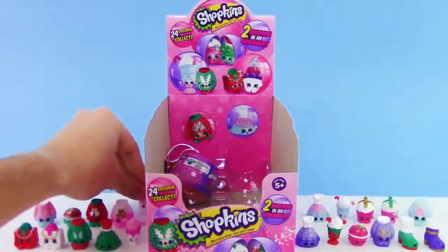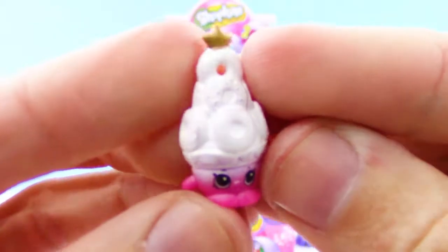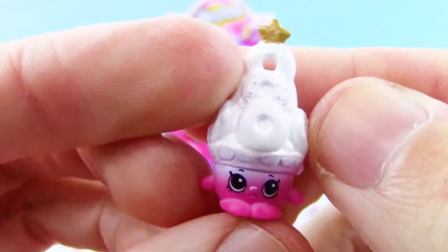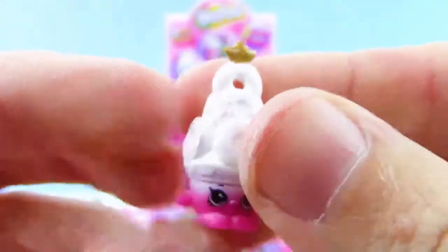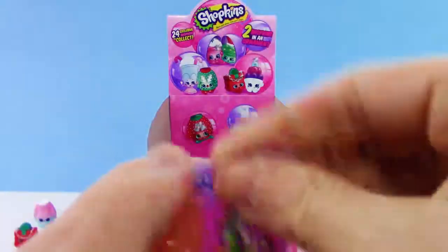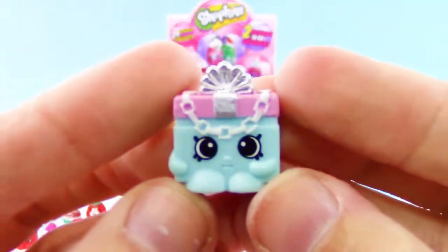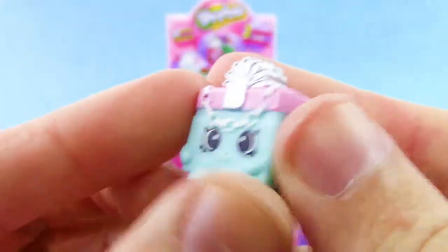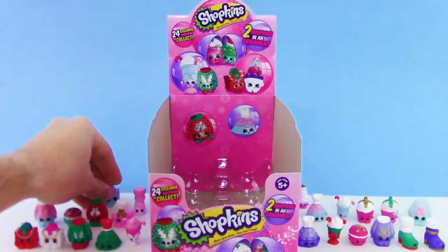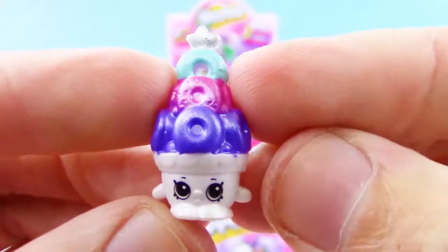Oh, this is actually a new one — Donut Tell a Tree! Look at all the donuts on it, that is so cool. I wish I had a donut Christmas tree, although I'd probably eat it. Would you guys want a donut Christmas tree? Let me know in the comments. We also got another Jingles gift bag — so there are three colors of this one. And another Donut Tell a Tree with some pretty cool colors.